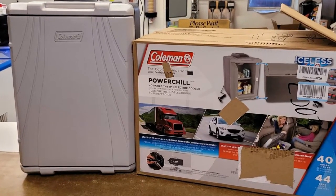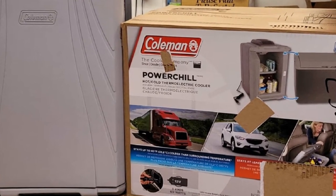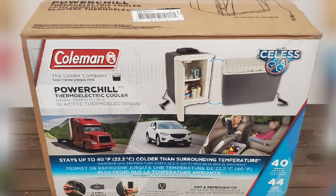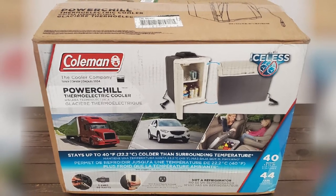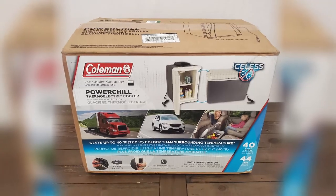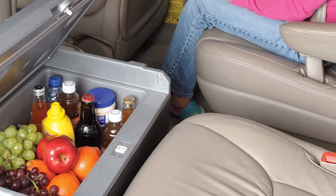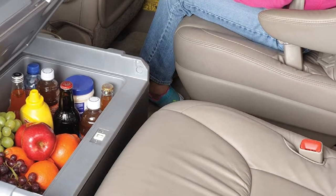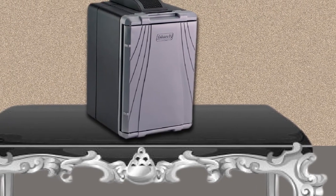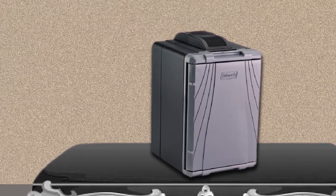The door can open from the left or right side to make it easier to store, giving you more options. It is extremely lightweight, so it is easy to haul around, and it runs on the lower end price-wise, making it more affordable than competitors. However, you will need to ensure it is plugged in to keep things cool, so it is not ideal for truly off-grid use. It also won't work best in hotter climates. It draws power continuously and will drain your battery quickly, so make sure you have charging options available.